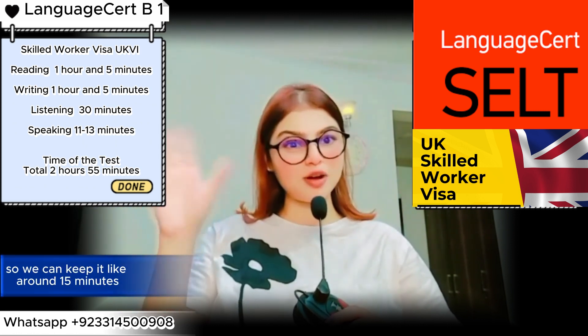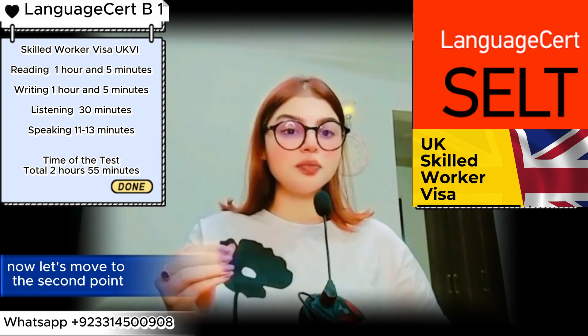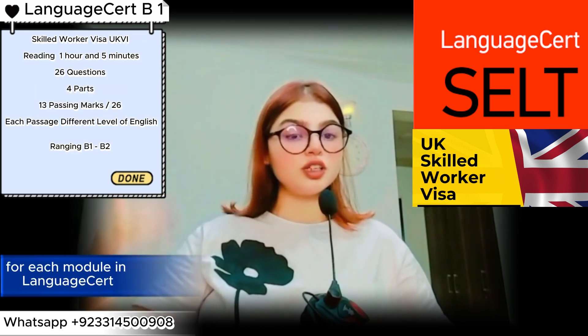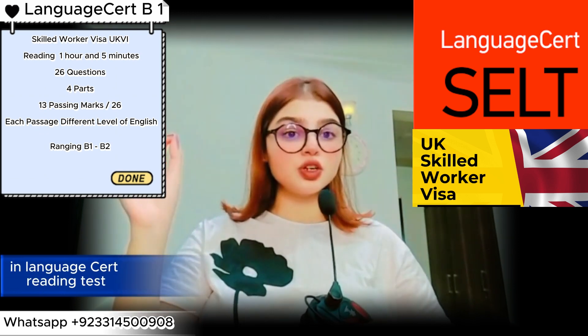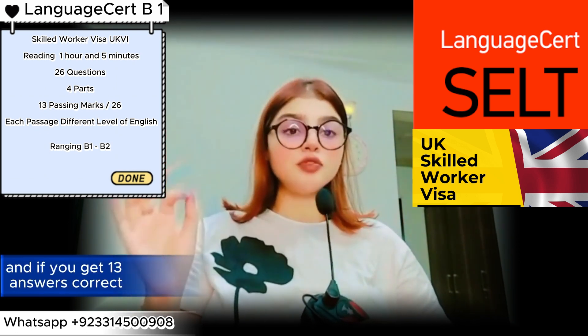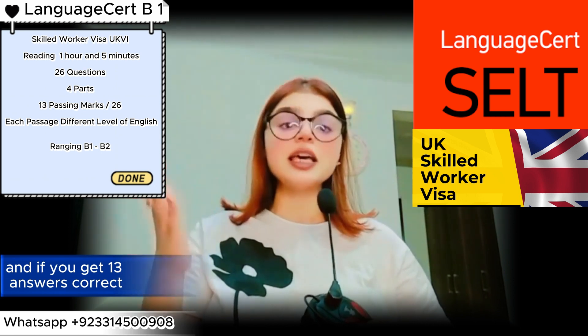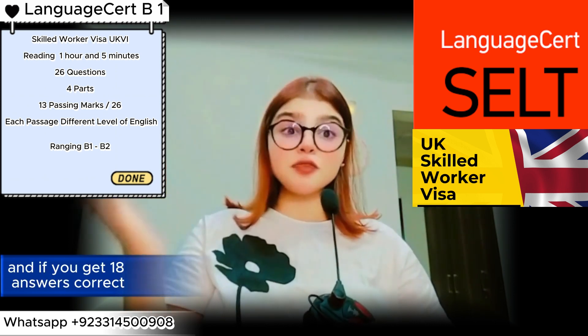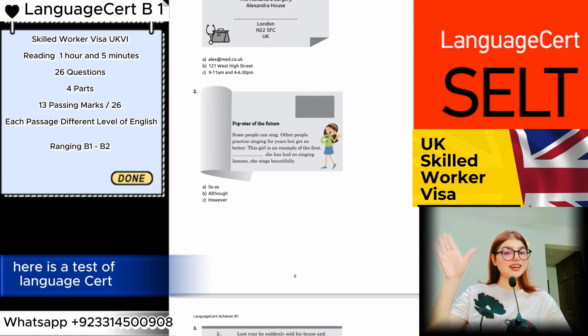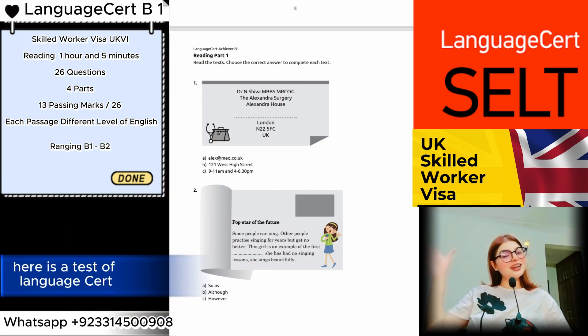Now let's move to the second point: how many questions do you have to answer for each module in Language Cert? In the Language Cert reading test, you have to answer 26 questions. If you get 13 answers correct, you get a pass, and if you get 18 answers correct, you get a high pass.